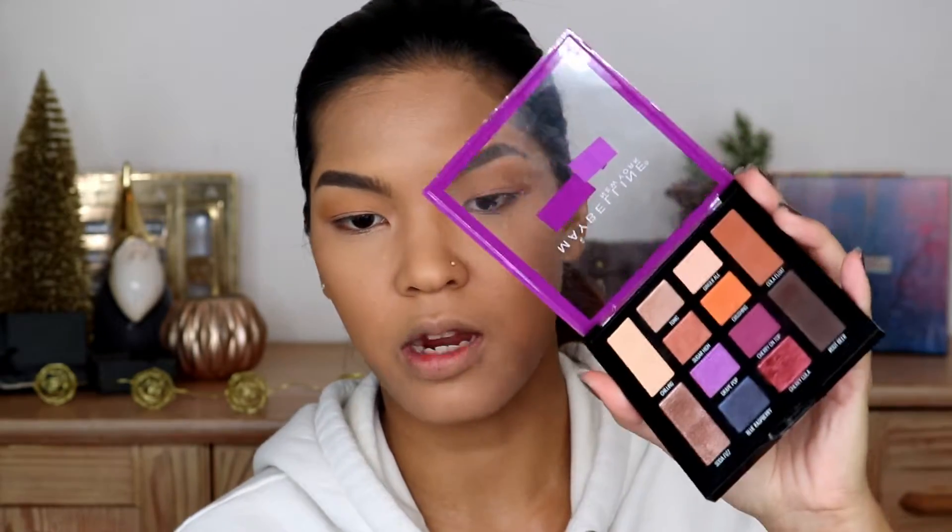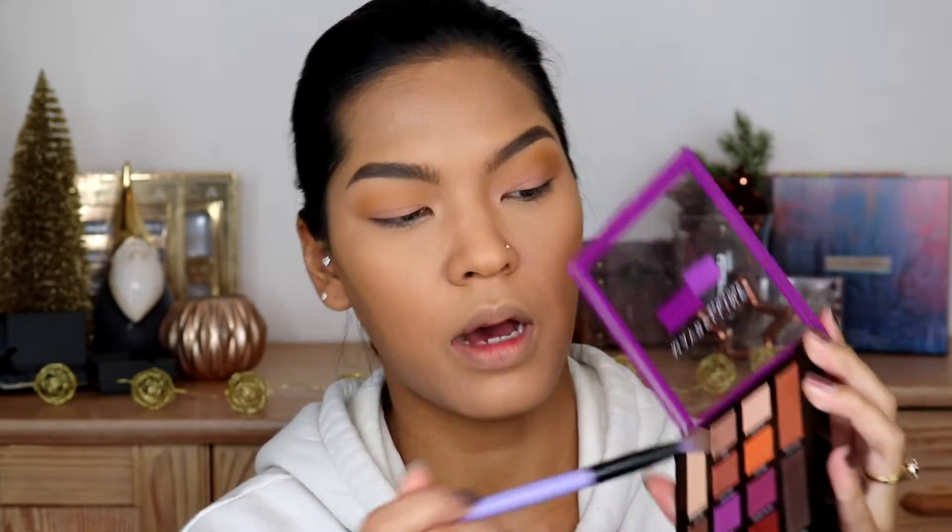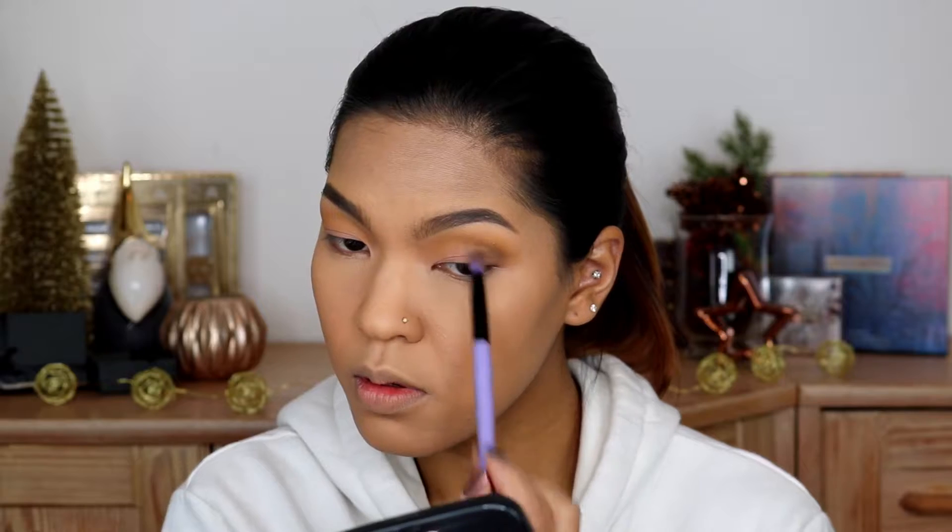With the same brush I'm gonna deepen my outer V with Root Beer from Maybelline. Now I'm going back into Paper Tiger and just adding some yellow near the brow bone.